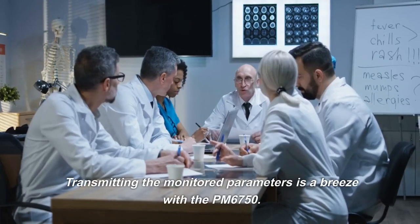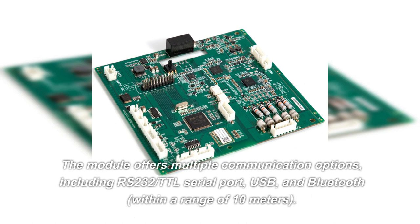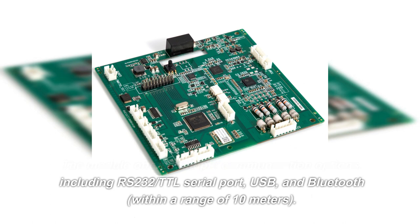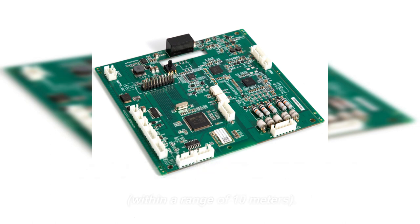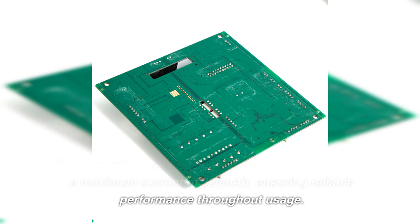Transmitting the monitored parameters is a breeze with the PM6750. The module offers multiple communication options, including RS-232/TTL serial port, USB, and Bluetooth within a range of 10 meters. You can use the included power adapter — 12V 2A — with a maximum current of 320 mA, ensuring reliable performance throughout usage.